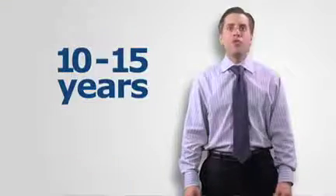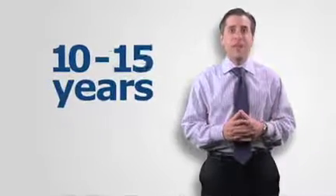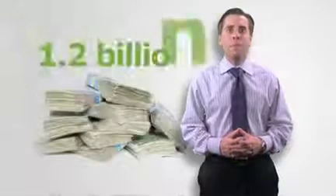It usually takes 10 to 15 years to develop a new biotech therapy. This rigorous process can cost upwards of $1.2 billion and has several major steps.